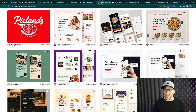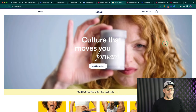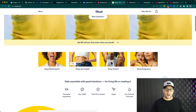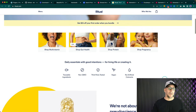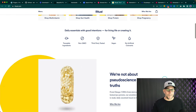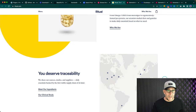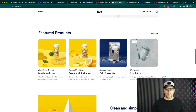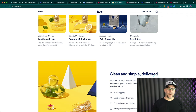I usually look for two or three inspiration sites and pull from them. For this tutorial I found the Ritual website — I thought it would be great. I love the way it looks: it's very clean, easy to read and use, and not overcomplicated to build. We're going to be taking the styles from this website and using it as our inspiration.